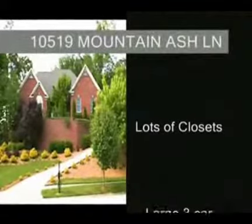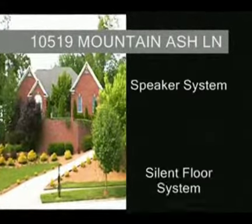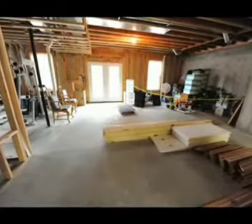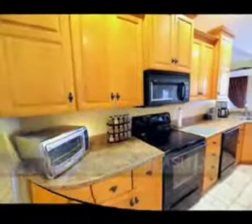Additional features of this home include generous closet space, a three-car garage, security system, built-in speaker system, a silent floor system, and a huge unfinished walk-out basement with a patio and extra tall ceiling height for future expansion. This house is a definite must-see.